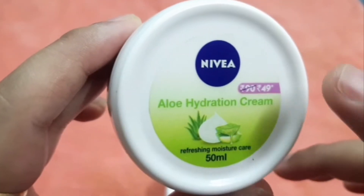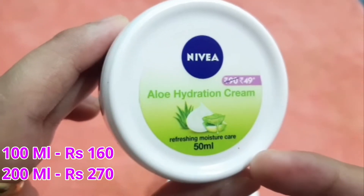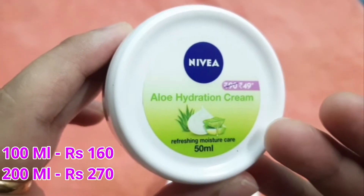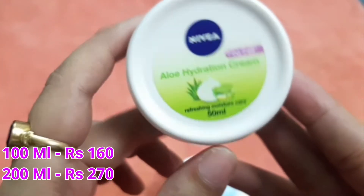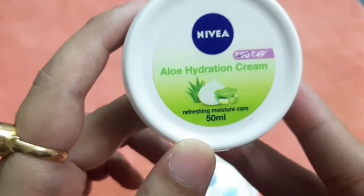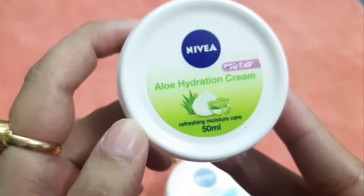First, let's start with Nivea Aloe Hydration. It was 90 rupees but it is now 49 rupees. It is a 50ml product — there are different sizes and I am showing the rest of the sizes on screen. This is an Aloe Hydration Cream, it has aloe vera and gives you refreshing moisture care.